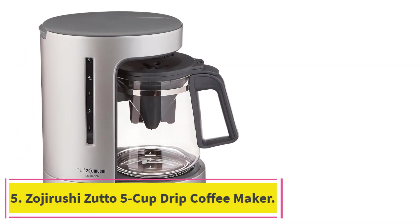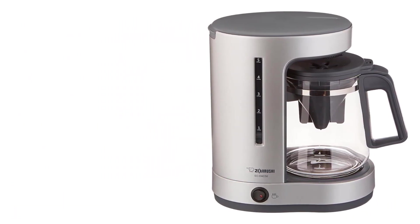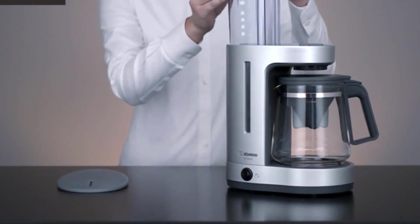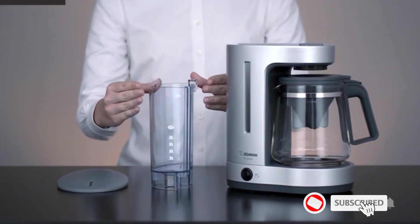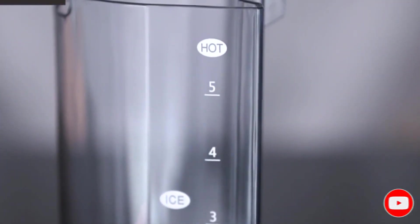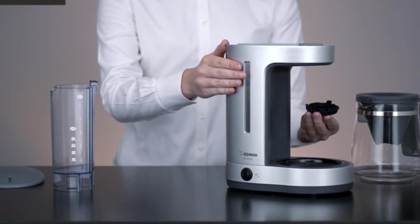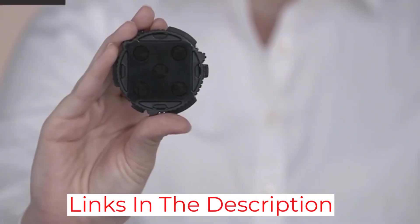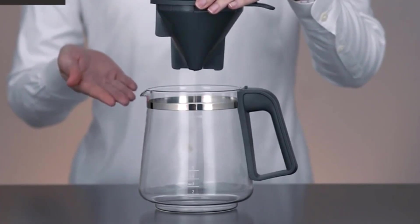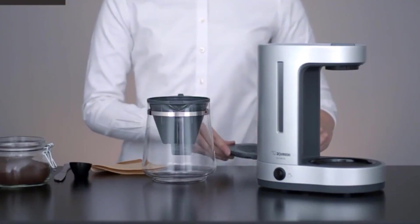At number 5: the Zojirushi Zuto 5-Cup Drip Coffee Maker. While brewing coffee with pods is certainly convenient, it can quickly become expensive. This slim 5-cup brewer solves the issue by letting you use your favorite coffee grounds instead of pods. Other perks include a removable water tank for easy filling and a keep-warm plate that can be turned on and off with a side-located switch. The Zojirushi Zuto has widely positive reviews, with customers saying the coffee is consistent and that the machine is easy to clean. One common complaint is that the water tank is prone to leaking, but this does not happen to most users, and the company provides a one-year warranty should this be an issue.